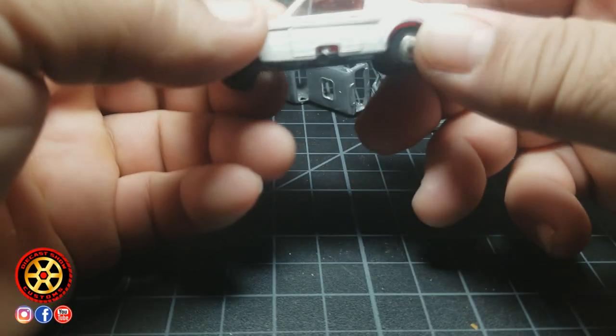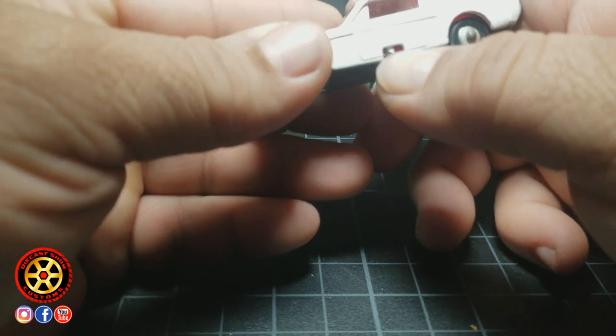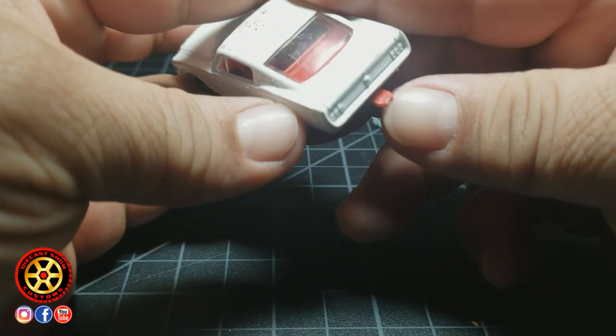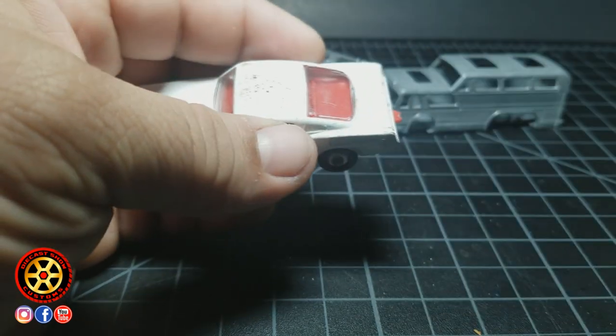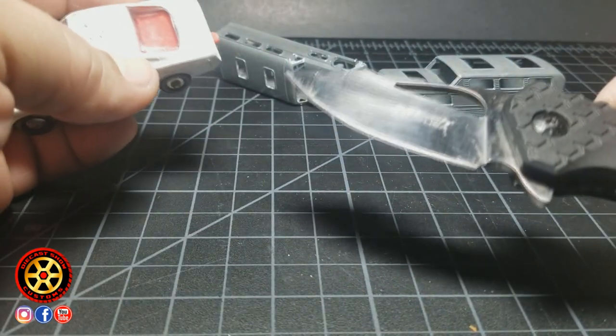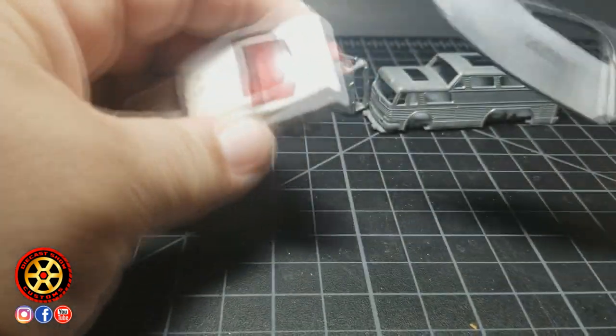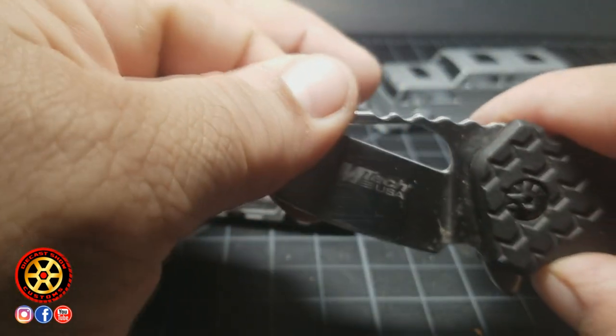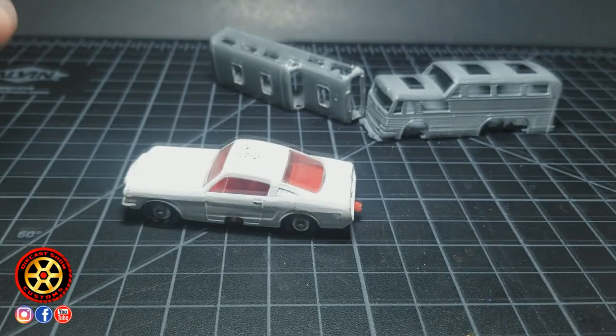This model has a broken stick here and the back hook is damaged. The question is: should I cut it or should I try to fix it? Let me know in the comments, and thank you for watching.